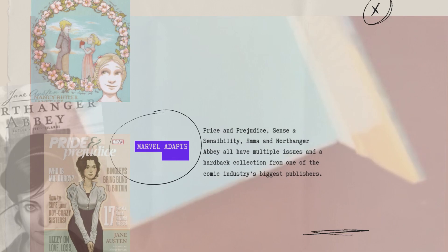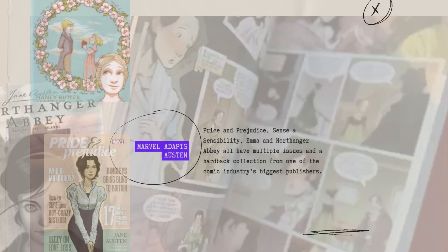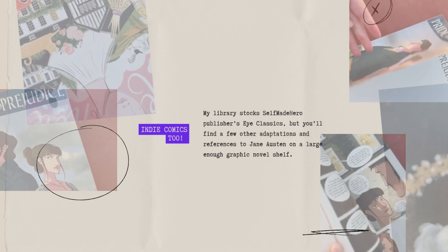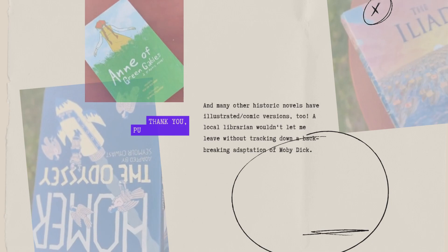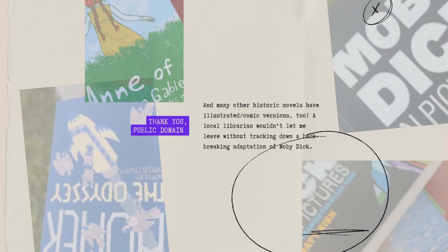Additionally, in modern comics, Marvel has some Jane Austen adaptations. They have four books — Northanger Abbey, Pride and Prejudice, Sense and Sensibility, and Emma — all by Nancy Butler as the writer with a few different artists. Indie comics also have their share of Jane Austen work. You'll find a few other adaptations and references to Jane Austen on any large enough graphic novel shelf. Besides thanking the public domain, I also thank my public library every day for so many historical novels with illustrated and comic versions available for free.